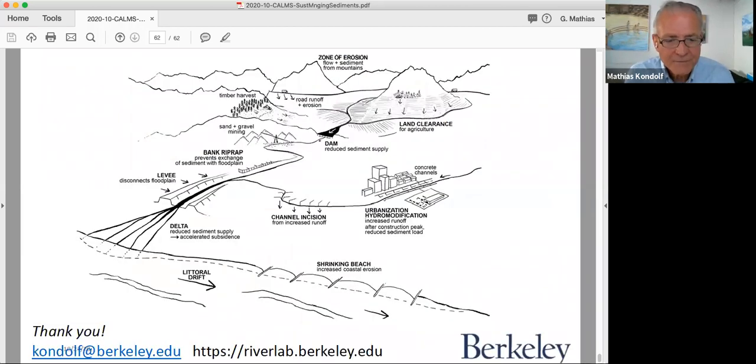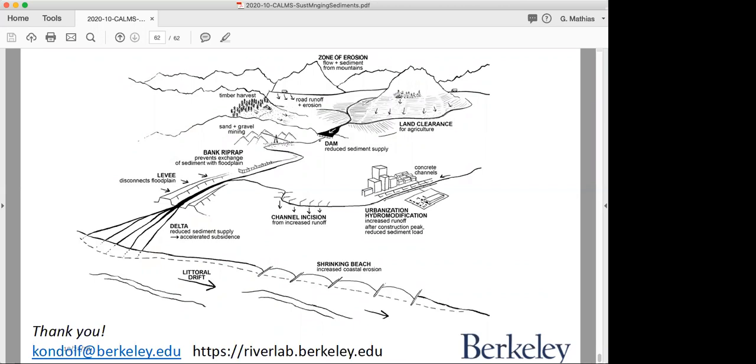Thanks for your attention — I'll be happy to answer any questions. Thanks, Matt, that was a great talk. We have some questions in the chat. I had a quick question first: what are some of the political objections to measuring sediment capacity in reservoirs?